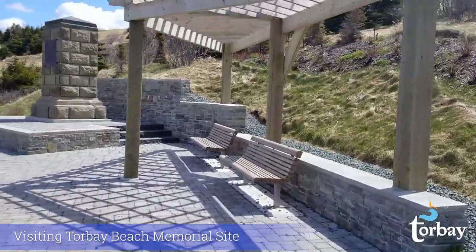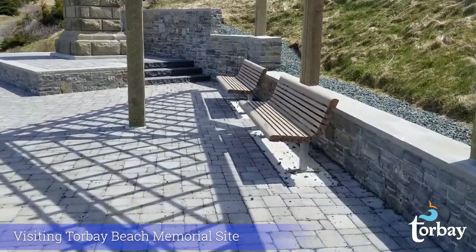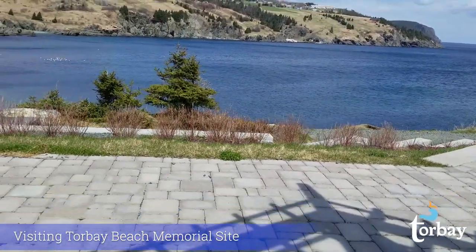When you get to the top, you can take a rest on these benches. I'm just going to go over and sit down here and just look at that view. You really can sit here and take it all in.